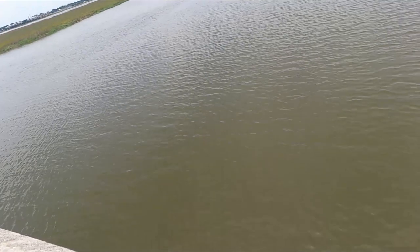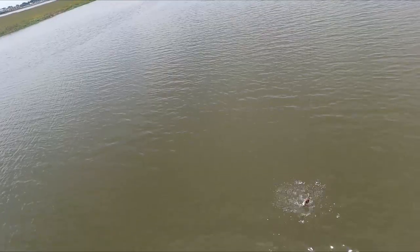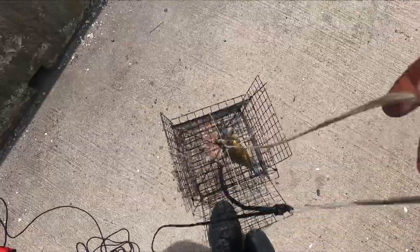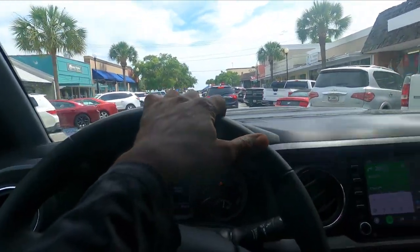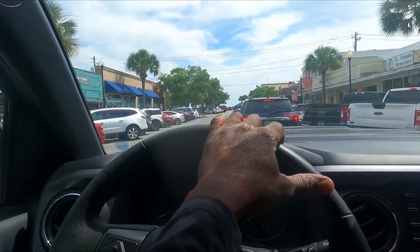Nice fish here, maybe a stingray. Stingray. The crabs are coming in - nice size crab. I'm gonna go to St. Simons, but as you can see it's too crowded up at this pier here. So I'm gonna go ahead and head back to the house.